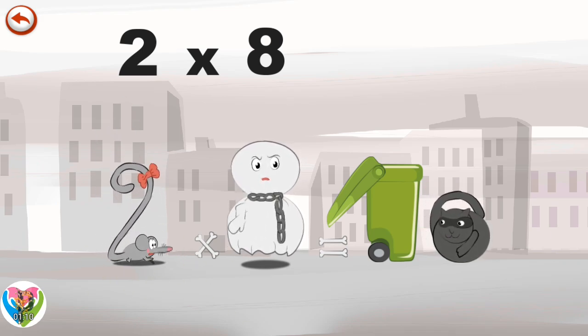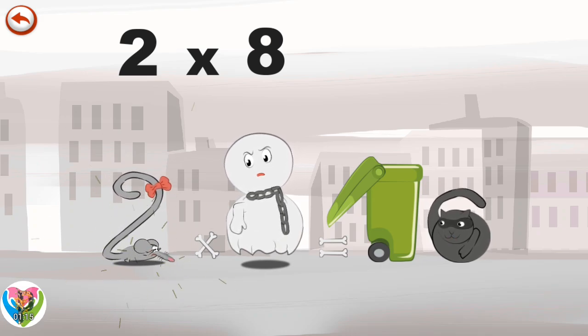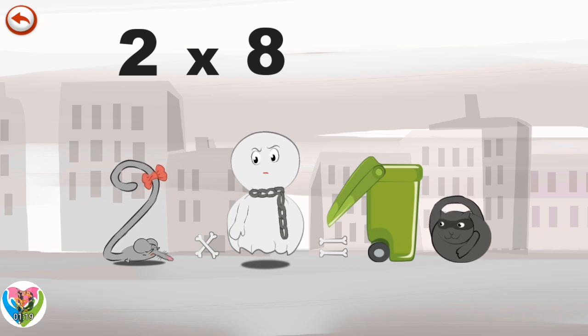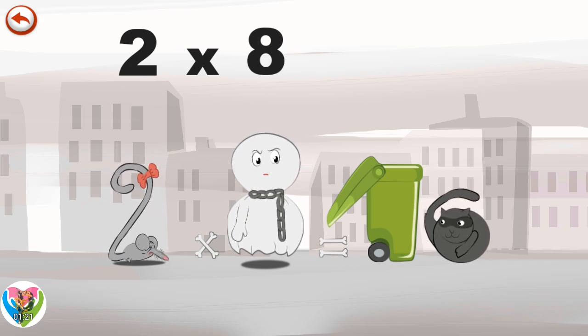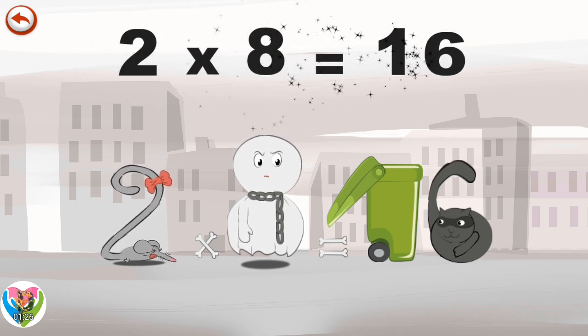When she sees the cat, she yells even louder. The ghost has found someone scarier than him. The dustbin and its lid make a one, and the cat and its tail make a six. Two Times Eight is Sixteen.